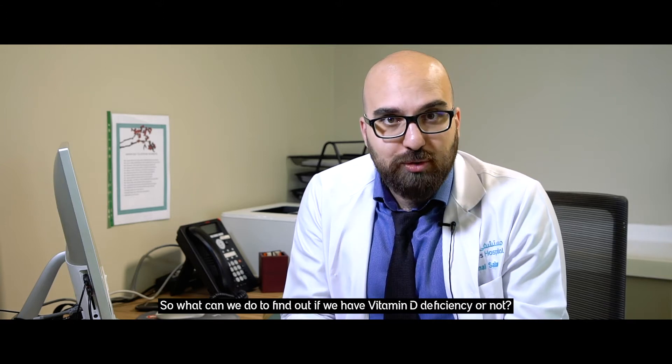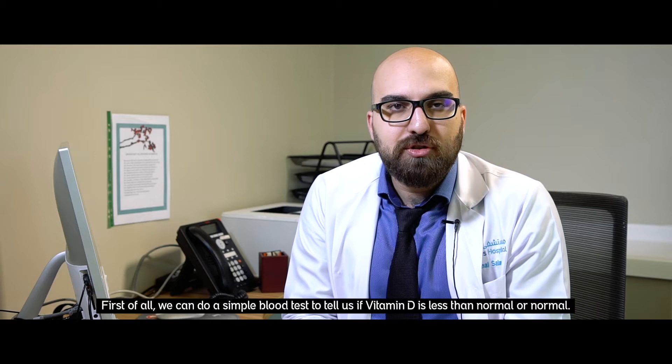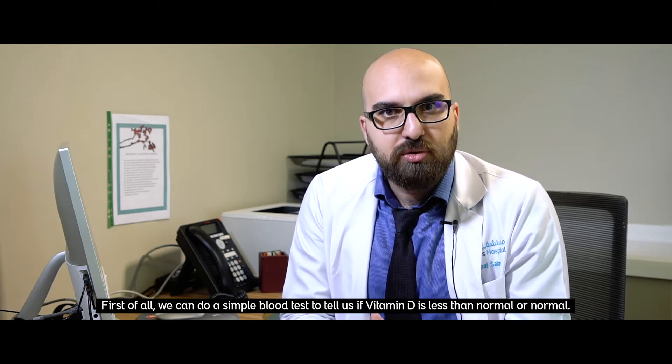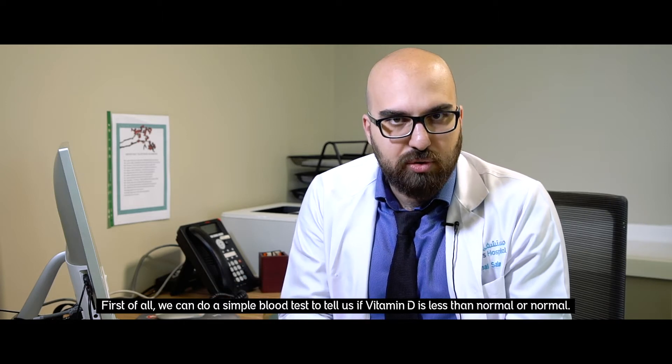So what can we do to find out if we have vitamin D deficiency or not? First of all, we can do a simple blood test to tell us if the vitamin D is less than normal or normal.